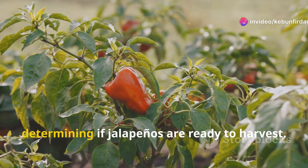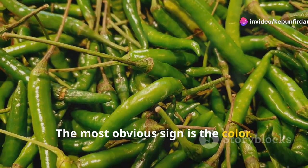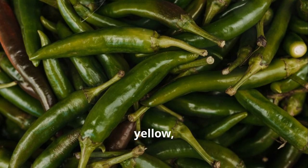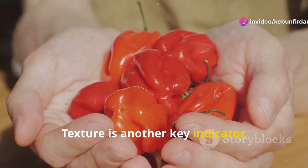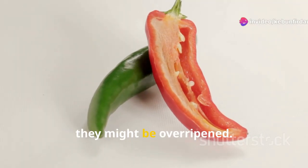Visual cues are important when determining if jalapenos are ready to harvest. The most obvious sign is the color. Green jalapenos are common, but they can also turn red, yellow, or black. Each color indicates a different stage of ripeness. Texture is another key indicator. Ready-to-pick jalapenos should be firm. If they feel soft, they might be over-ripened.